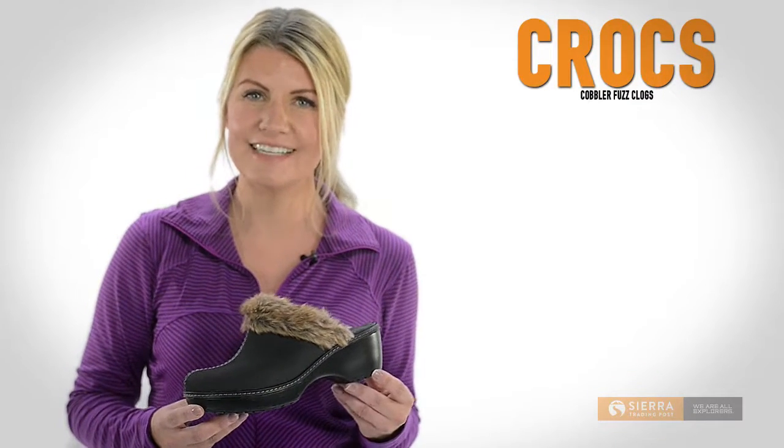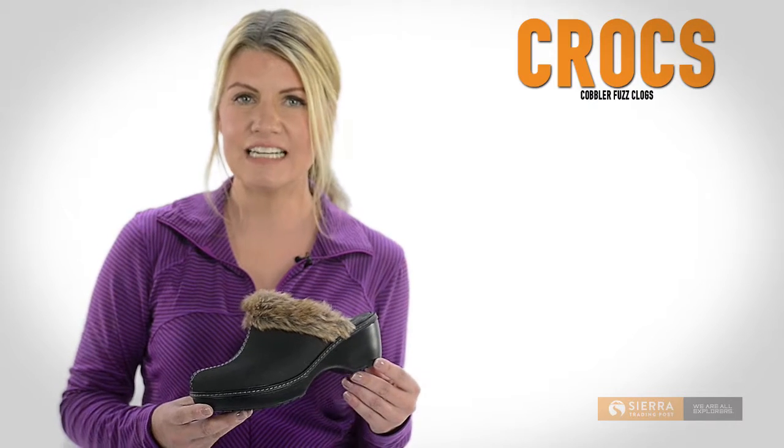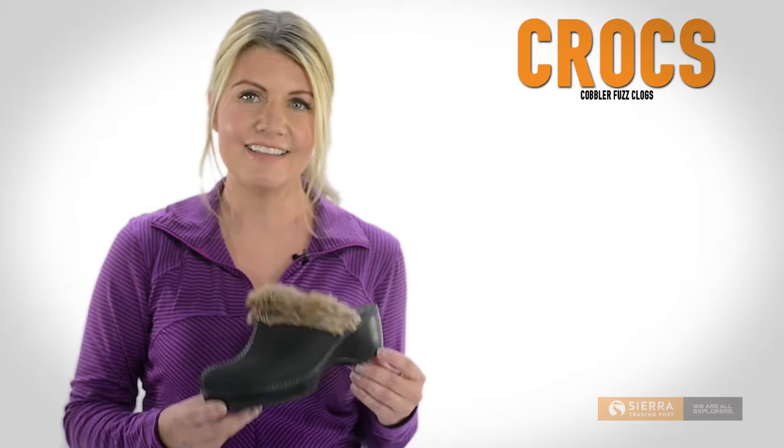Hi, I'm Julie with Sierra Trading Post. Shorter days and crunchy leaves signal the need for warmer footwear, like these Cobbler Fuzz Clogs by Crocs.